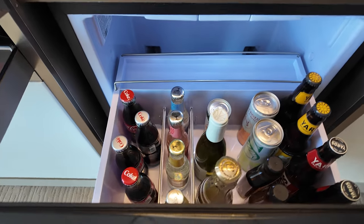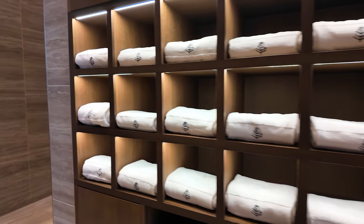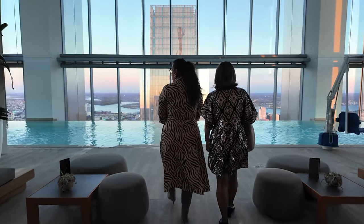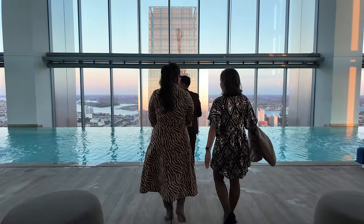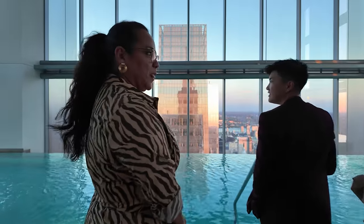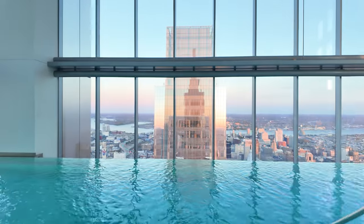But it doesn't end there. For a truly unique experience, check out their 57th floor infinity pool. As you swim, you'll have unobstructed views of the city below. It's a surreal experience, especially at sunset.